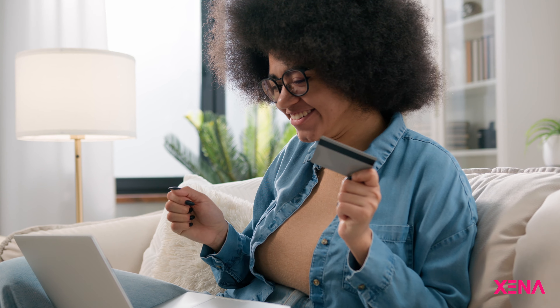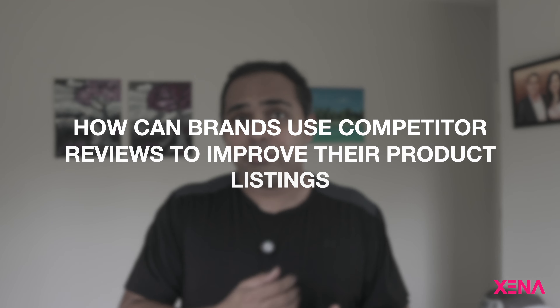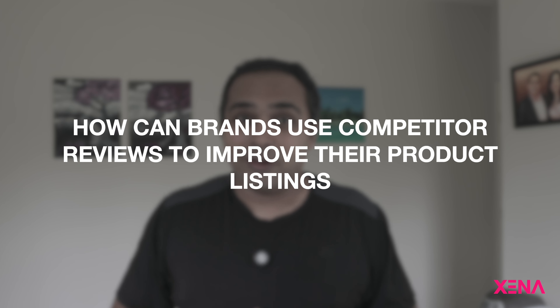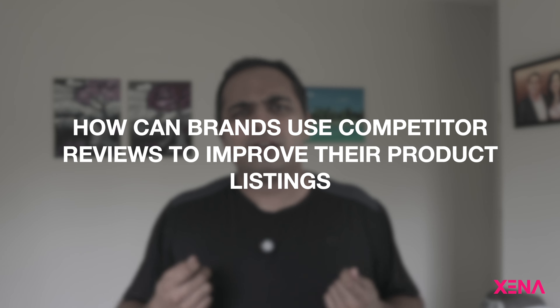The very fact that we get access to the mind of consumers on a large scale is a powerful tool for brands who wish to enter a particular market or better understand what their customers are actually thinking. One question that comes up quite often is: how can brands use competitive reviews — more specifically, reviews on competitor products — to better understand and improve their own online product listings?